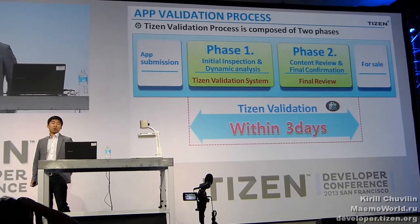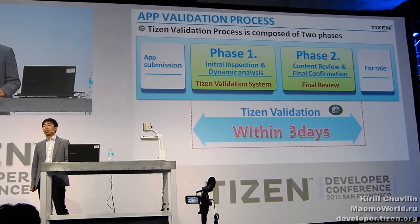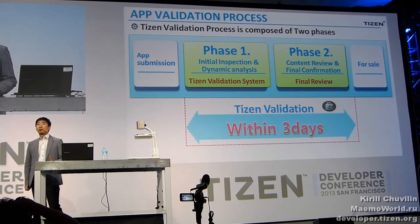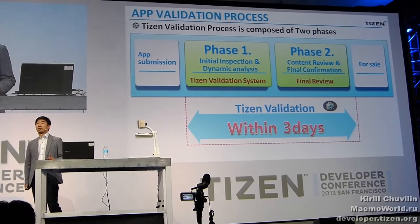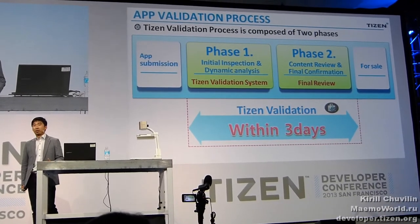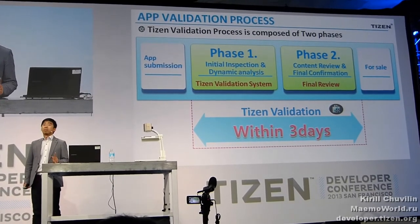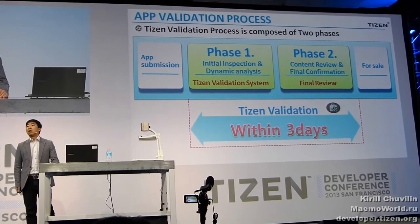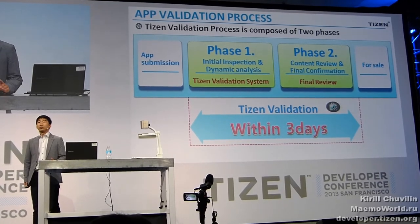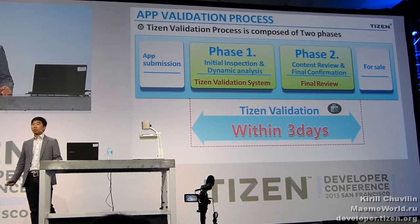The application validation process is composed of two phases. The first phase is initial inspection and dynamic analysis — it is fully automatic — and there are two major systems: the security analysis system and the test automation system. The second phase is content and final review, which is a half-automation phase for edge cases and will be handled by Tizen reviewers. I will give you detailed information on those two phases.